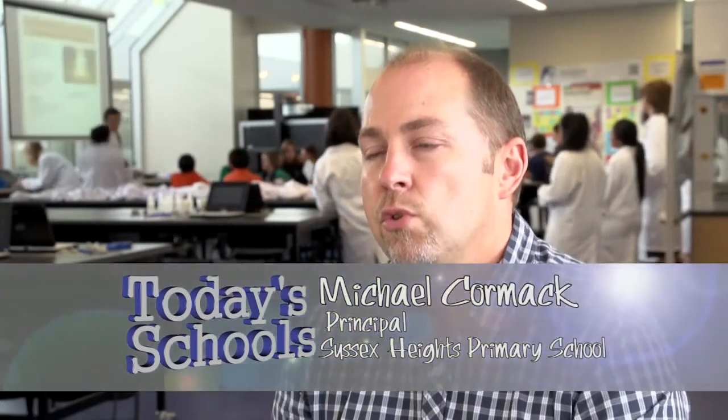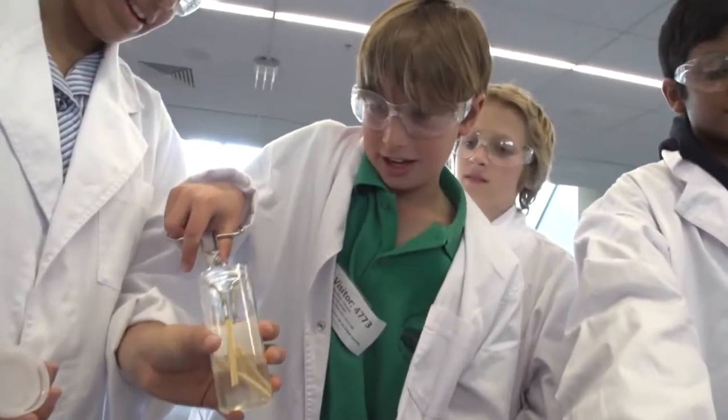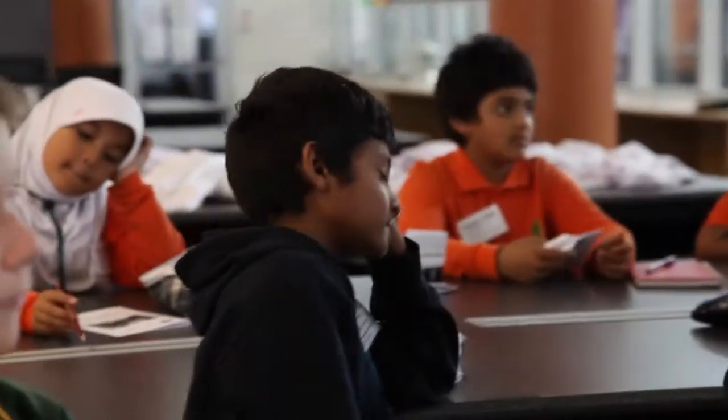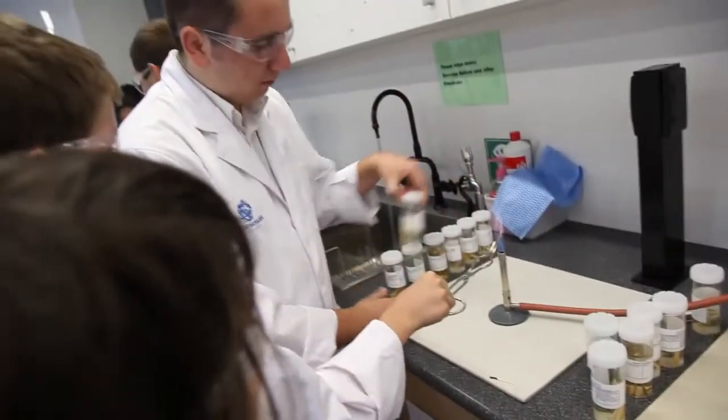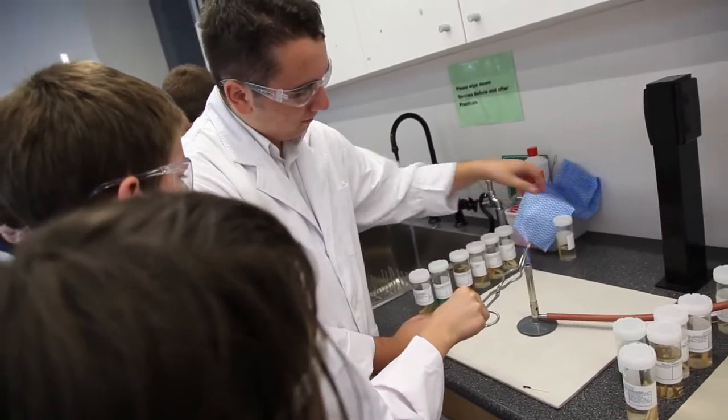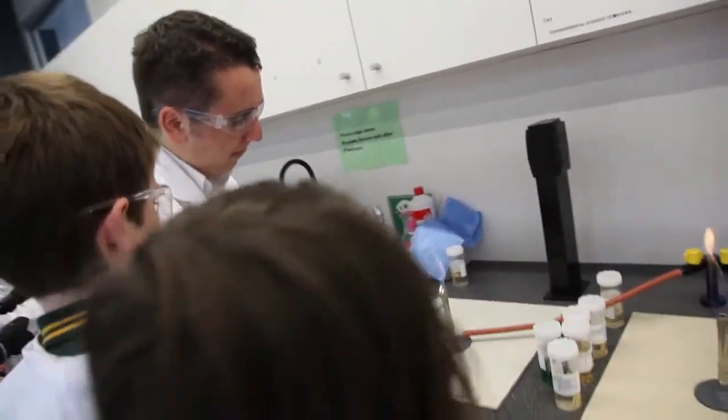This is actually the second time my school has participated in this program and it's designed to ignite students' interest and passion for scientific exploration. The students are really excited about participating in it and come back to school with lots of stories about the different experiments and investigations they've undertaken. We're hoping that the enthusiasm and interest they derive from this experience can come back to our school and be shared with other students.